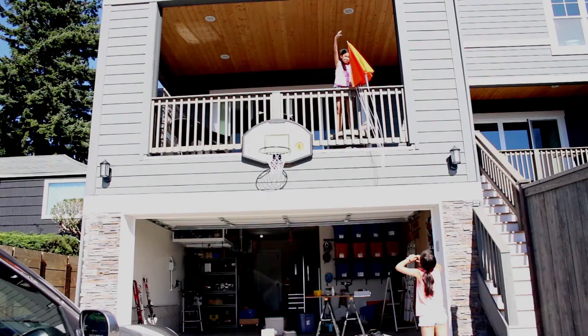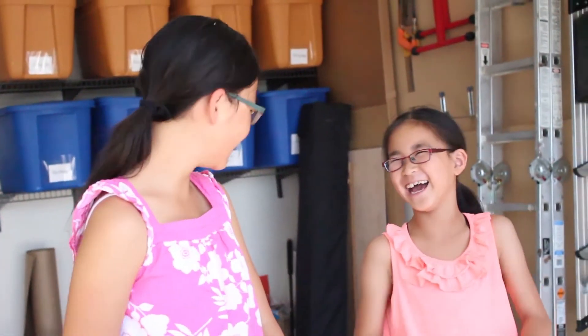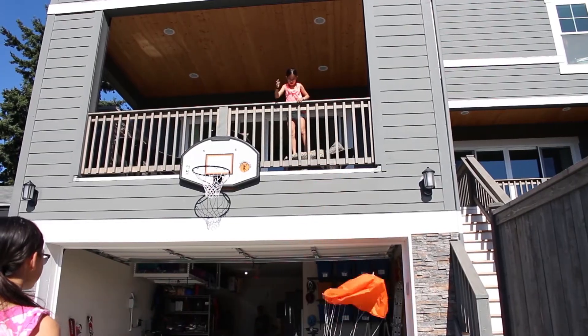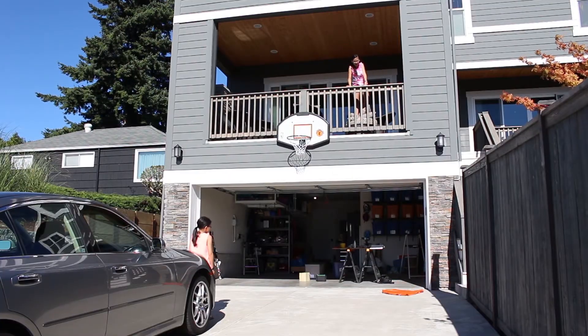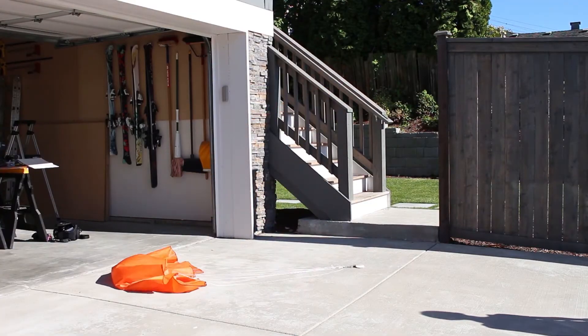We also tested our parachute by dropping it from our balcony. That epically failed. It took a lot of tries because there wasn't a heavy enough thing on the bottom of the parachute to take it down, and also the wind was pushing the parachute so that it didn't open properly. But eventually we got a good test.